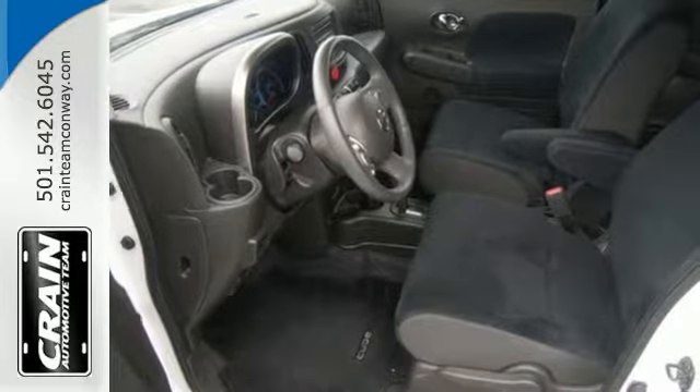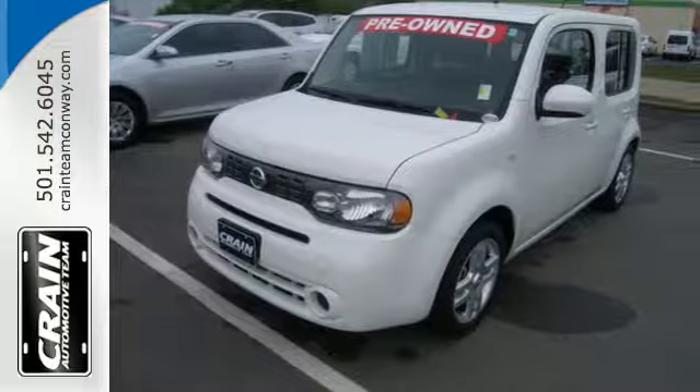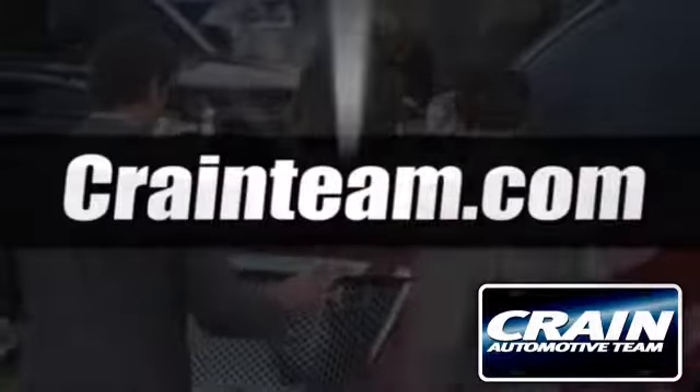Allow your unique personality to shine through your Nissan Cube. Stop in today! Visit us anytime at Craneteam.com.